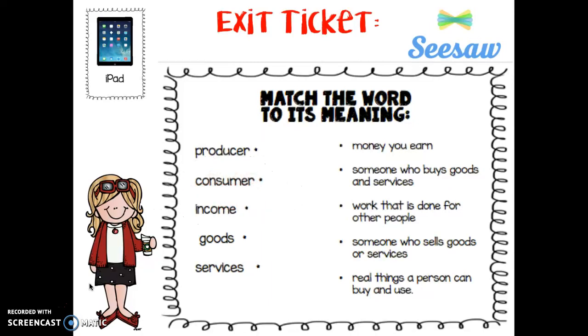With this matching activity — you could take a picture of it, maybe your teacher has it printed for you as an exit ticket, or maybe they send it to you on Seesaw. You're going to match the important words to what they mean. Remember: producer, consumer, income, goods, and services. Draw a line from the dot to what it means. Does it mean money you earn? Someone who buys goods and services? Work that is done for other people? Someone who sells goods or services? Or real things a person can buy and use?